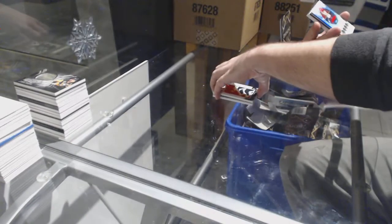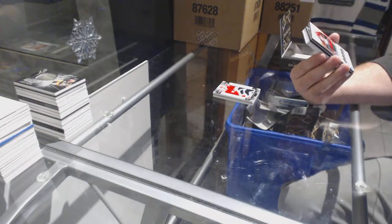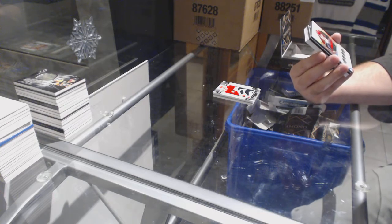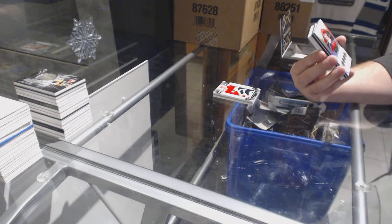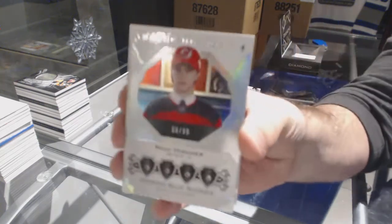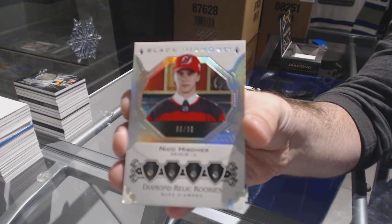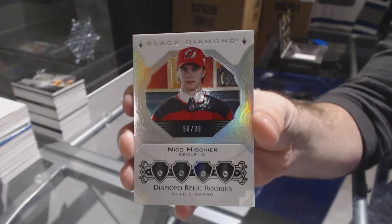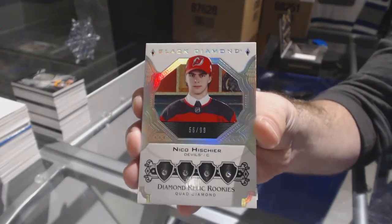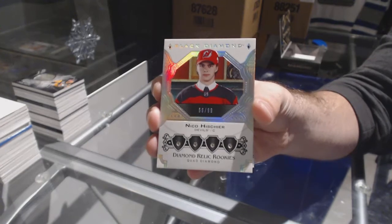For the Calgary Flames, team logo jumbos, Lanny McDonald. Oh hello, number 299 — we have a quad diamond rookie for the New Jersey Devils, Nico Hischier.